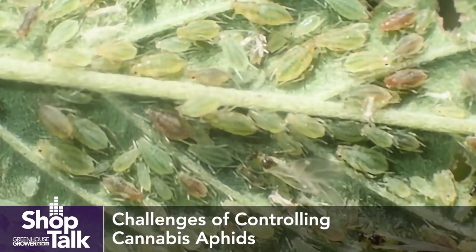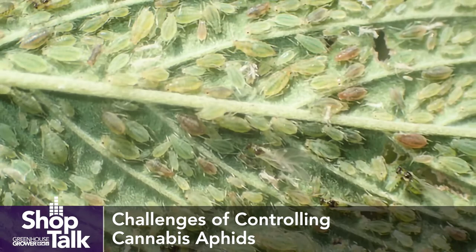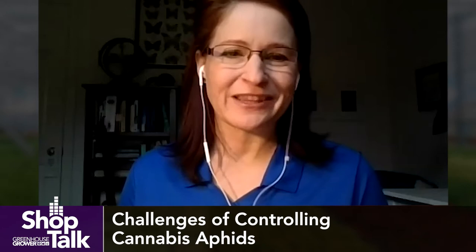Even though aphids can be relatively easy to control, there are lots of factors that make them one of the most important pests of cannabis. One of those is because they're kind of cryptic. They blend into the plant, they're underneath the leaf, so they can be hard to see. And knowing what the signs and symptoms are that they're present — once you're aware of those, they can be easier to see, but they can also be a little bit subtle until the populations have increased.